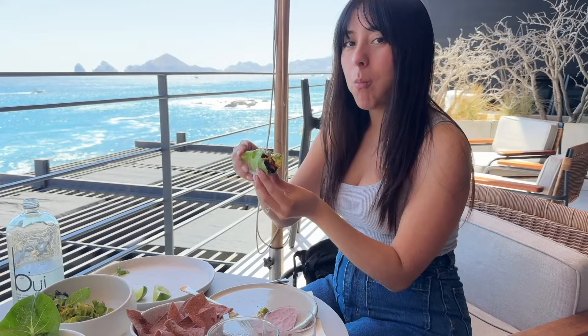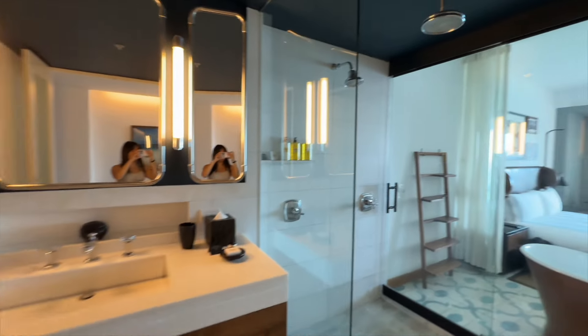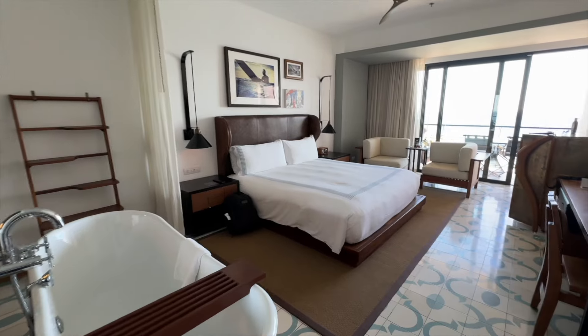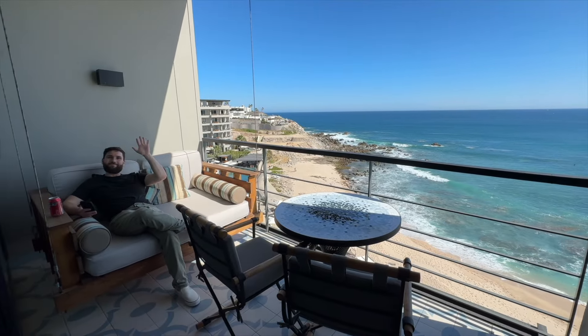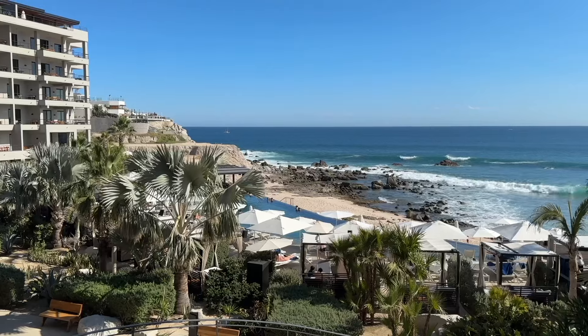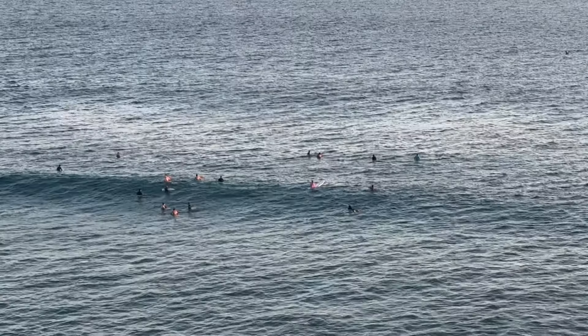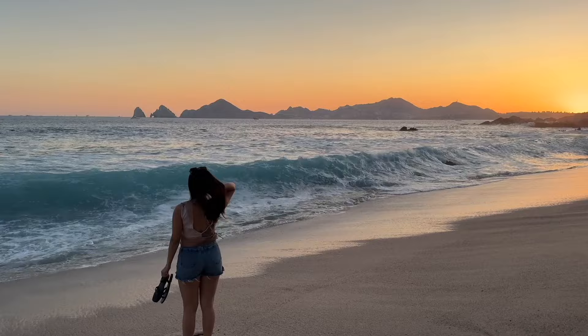I've seen this place years ago on Instagram and it was so cool to finally check it out in person. While we were waiting for our room, we got some lunch and I'm typically not a fish person, but the fish was good. This hotel just had the most beautiful view — you could see the main tourist attraction, El Arco, off in the distance. It was still whale season and we got to see a few peek their tails out of the water. The rooms were so nice and cozy and apparently all of the rooms have an ocean view, which is so nice.